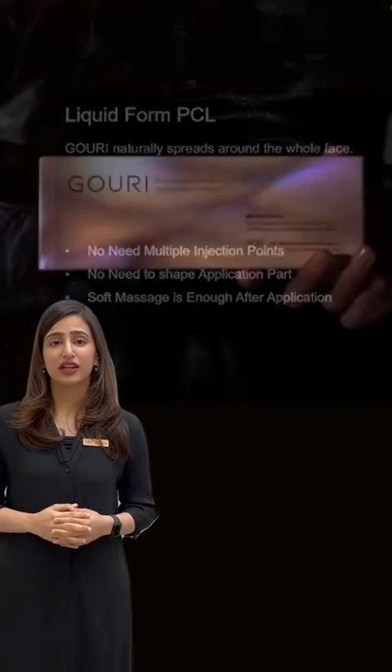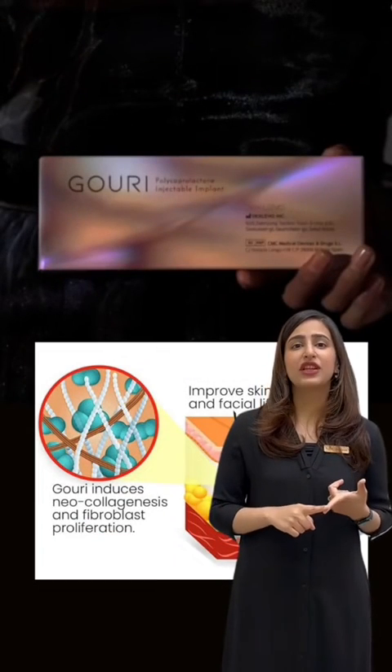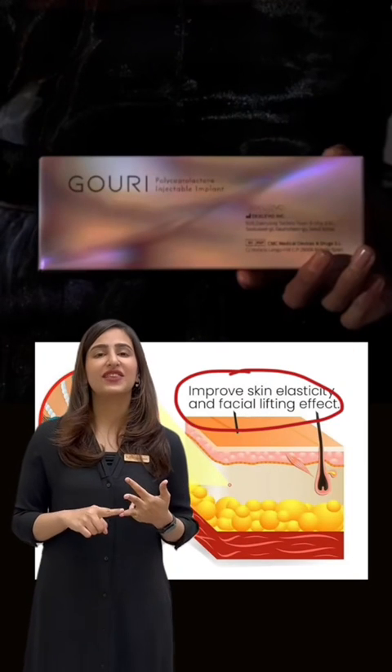The benefits of Gauri include increased fibroblast proliferation, stimulation of collagen production, improved skin elasticity, and a lifting effect.